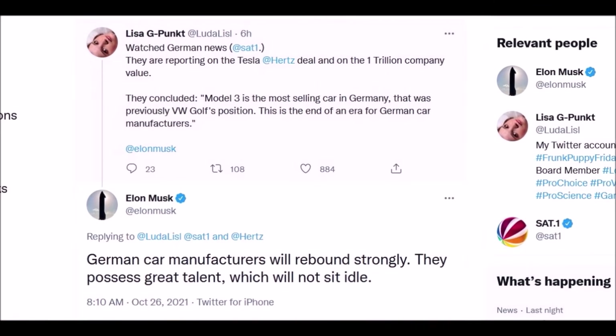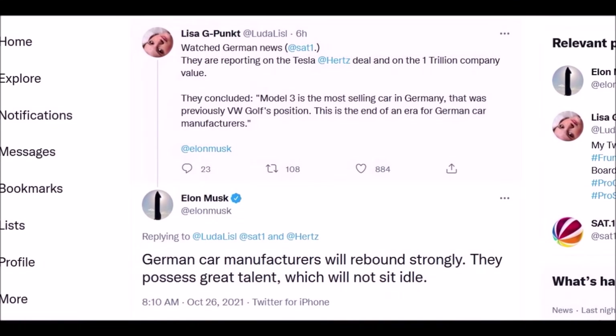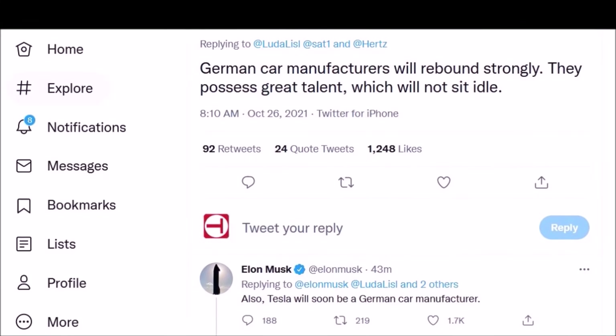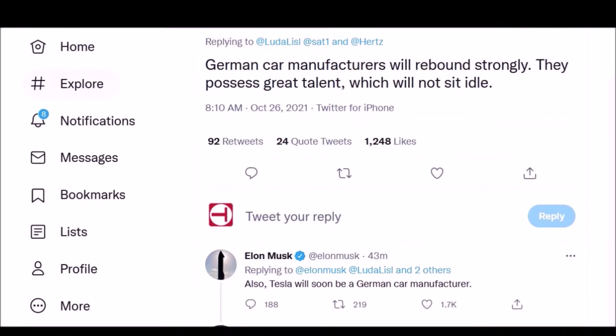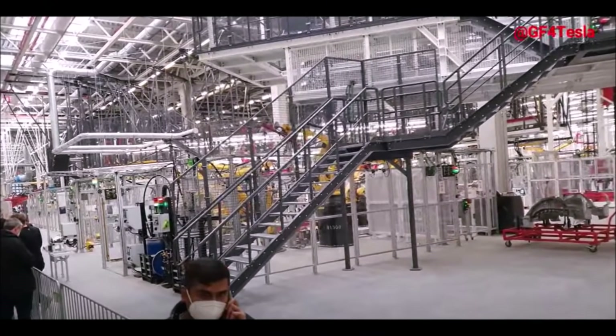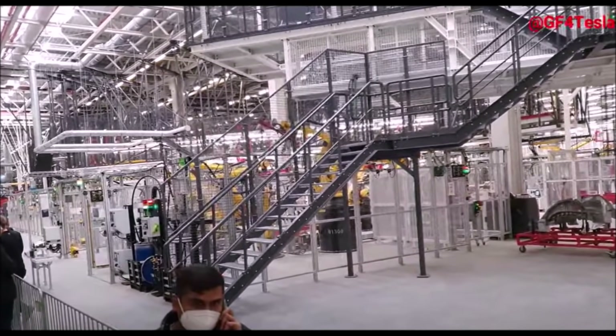Elon Musk says Tesla will soon be a German car manufacturer. This morning, a Twitter user wrote about Tesla's Hertz deal and the $1 trillion company valuation, noting that the Model 3 is now the most-selling car in Germany, a position previously held by the Volkswagen Golf, calling it the end of an era for German car manufacturers. Elon Musk responded saying, 'German car manufacturers will rebound strongly. They possess great talent, which will not sit idle,' and then added, 'Tesla will soon be a German car manufacturer.'